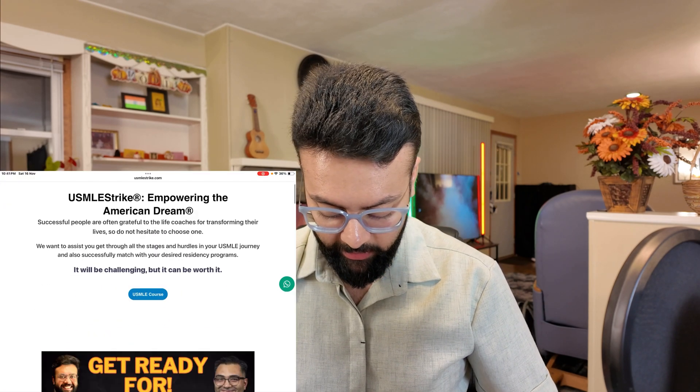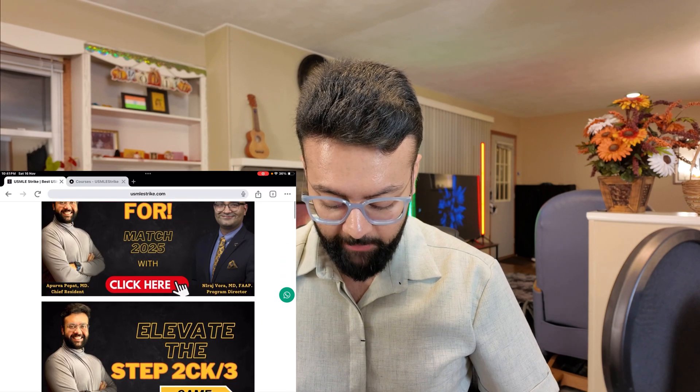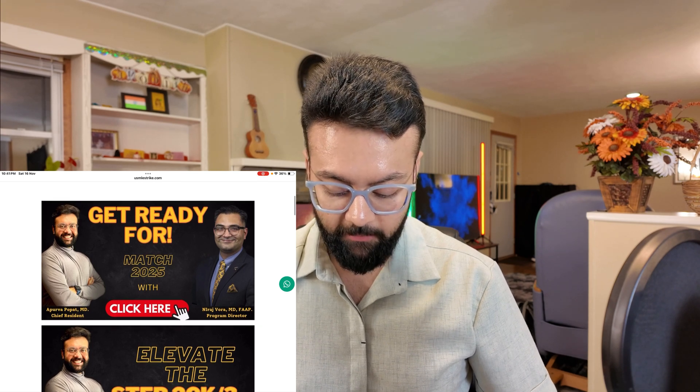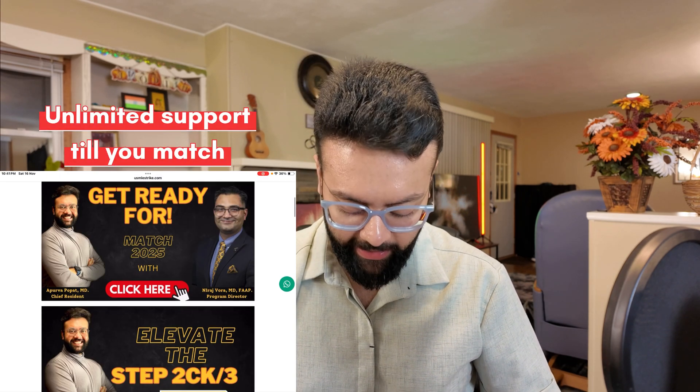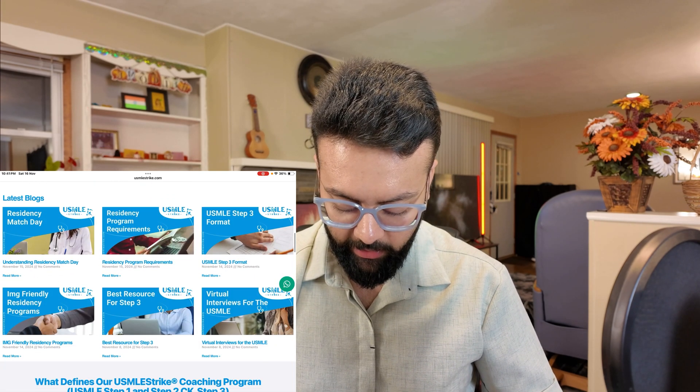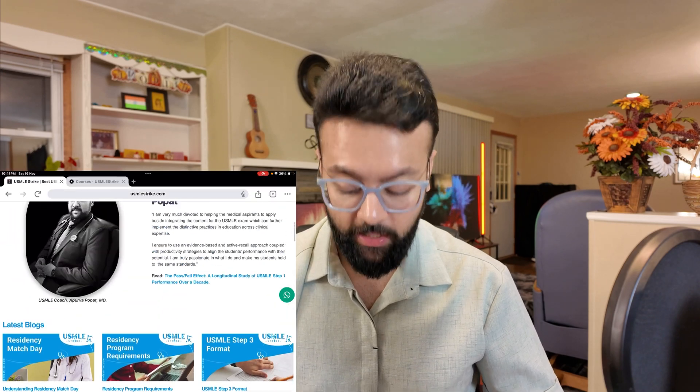I'm going to share my screen here. First, I'm going to show you our USMLE Strike website. This is our USMLE Strike website — these are the latest news and the curriculum section of the page. This is the match services section: we also provide interview preparation, CV editing, personal statement editing, and unlimited support till you match. And this is our Step 2 and Step 3 course, along with the latest blogs and news regarding USMLE.